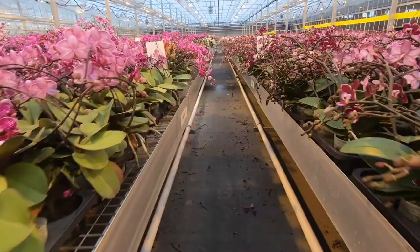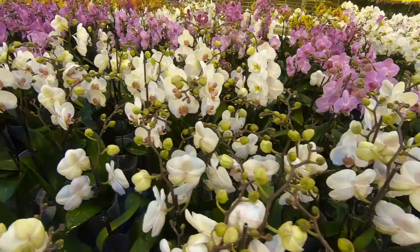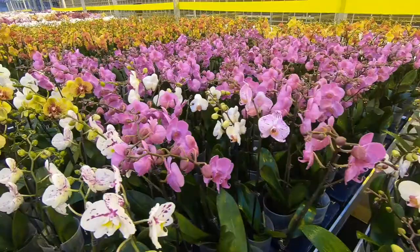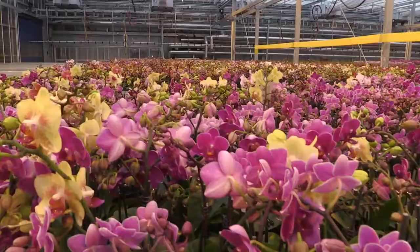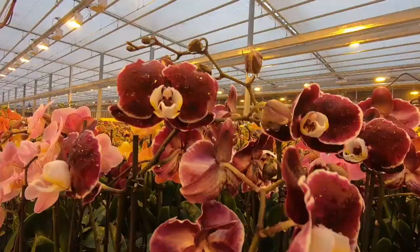Through breeding, we come up with new colors and new shapes. When a seedling looks promising, that seedling is cloned into multiple identical copies of the exact same seedling they originate from. So these plants are all exactly the same color and same characteristics. How do you get the different colors?